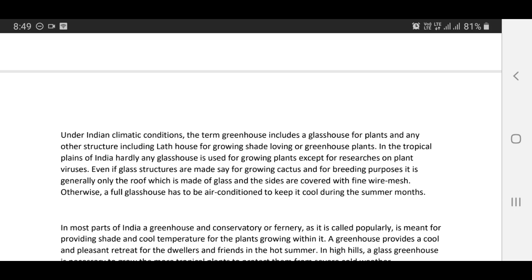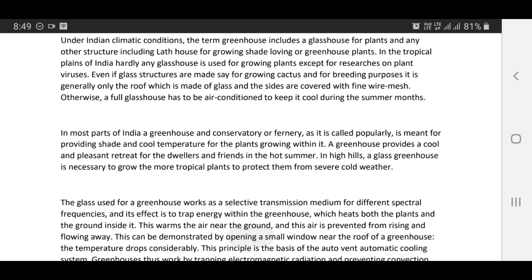In the tropical plains of India, hardly any glass house is used for growing plants except for research on plant viruses. Even if glass structures are made, say for growing cactus and for breeding purposes, it is generally only the roof which is made of glass and the sides are covered with fine wire mesh. Otherwise, a full glass house has to be air conditioned to keep it cool during the summer months. In most parts of India, greenhouse and conservatory — or fernary as it is popularly called — is meant for providing shade and cool temperatures for the plants growing within it. A greenhouse provides a cool and pleasant retreat for dwellers and friends in the hot summer in high hills.